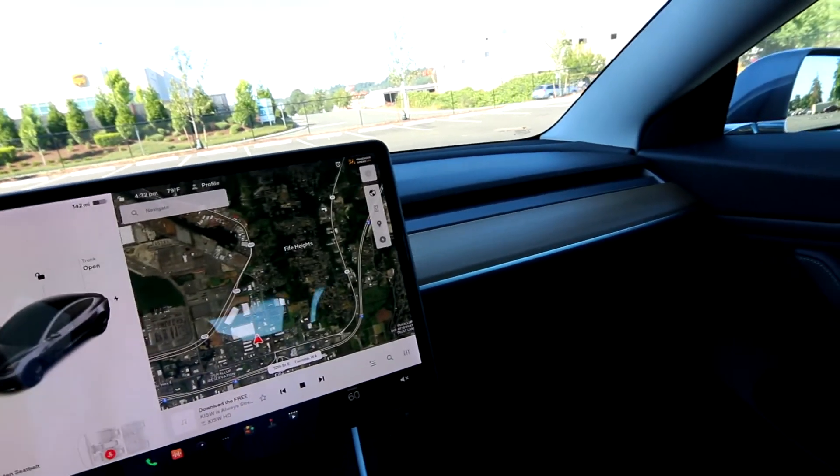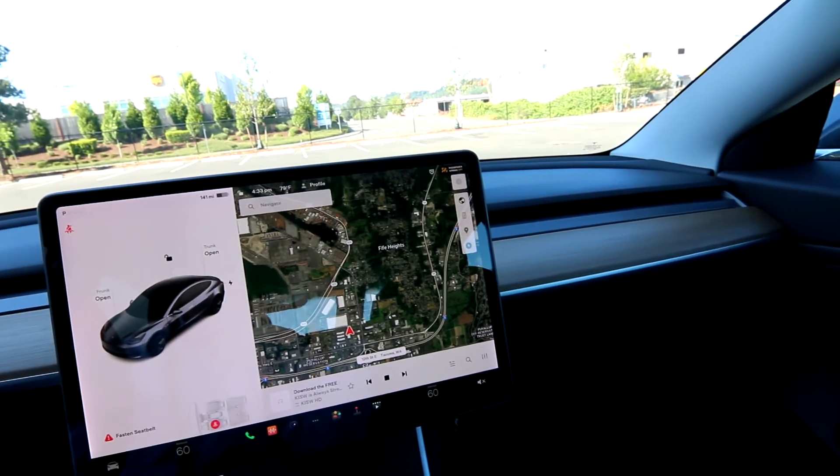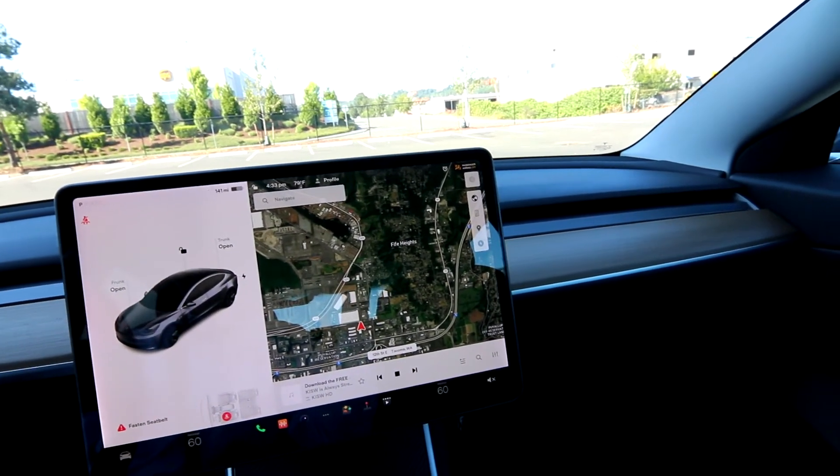In the glove compartment there's a drive for a compact flash drive, so you can record all that data. All sorts of cool stuff.